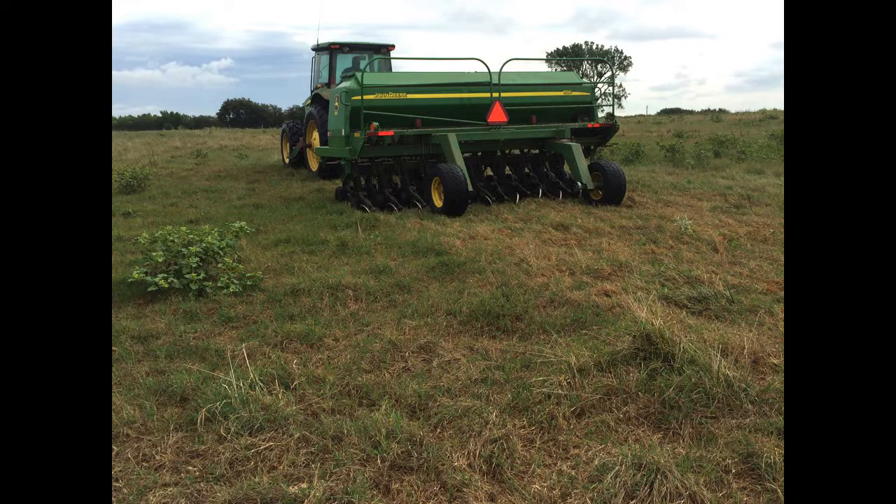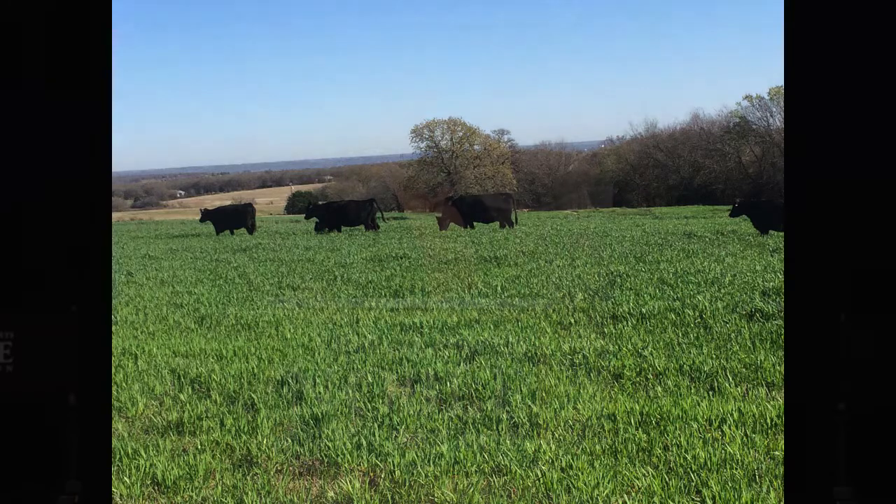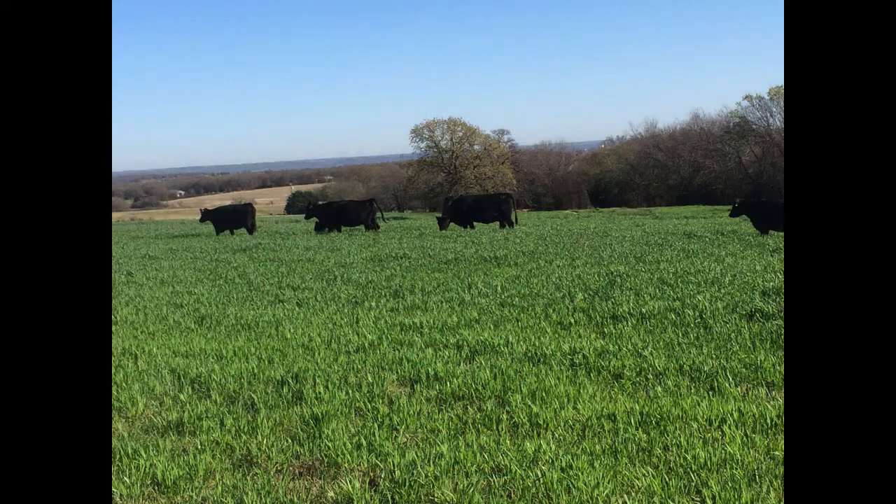This is a shot of us interseeding into Bermudagrass. We're not chemically burning down this Bermudagrass prior to interseeding. This particular shot was done in late September, early October. And then this is our spring pasture that we were grazing our cows on this past spring. There are a lot of environmental effects on these treatments — every year is a little bit different. The responses we had last year are certainly different from the responses going on this particular year.